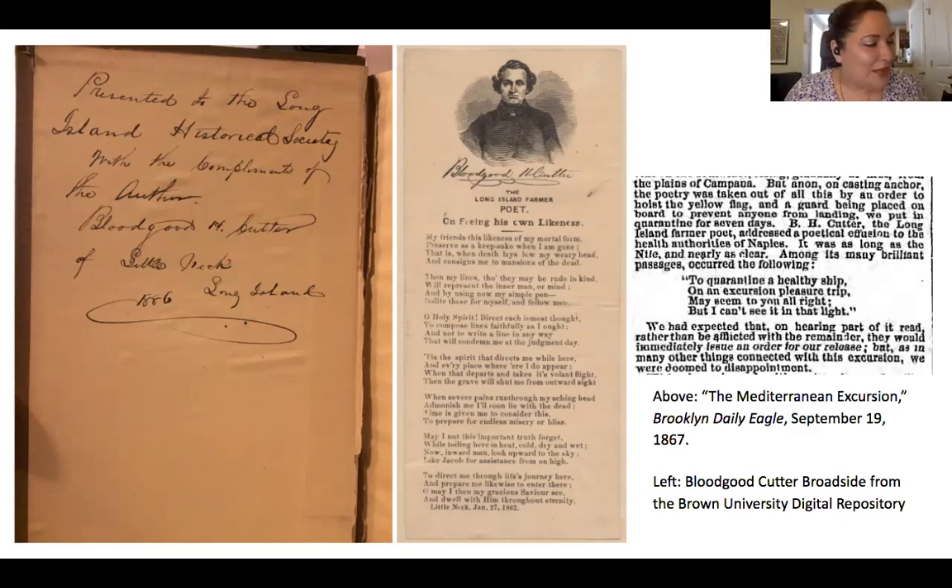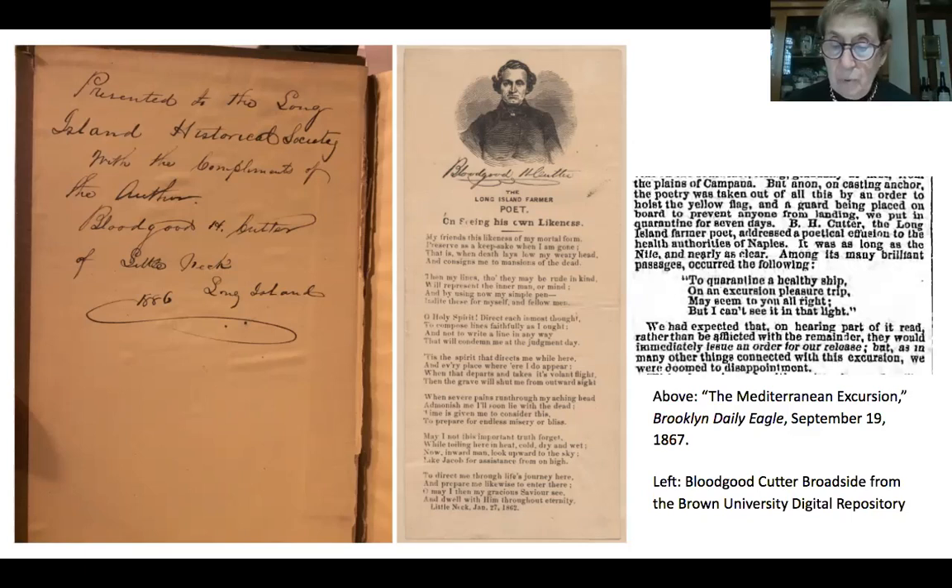Bloodgood may not have been the most skilled poet to come out of Long Island, but he's certainly part of a class of creatives — other writers and painters who turned to Long Island when they were looking for inspiration. Can you tell us a bit more about what it is about Long Island that really drew people who were looking to create out that way? I think the best way to do that is to take a quick look at a couple of works among the many by artists who were indeed inspired by Long Island as a resonant cultural landscape.